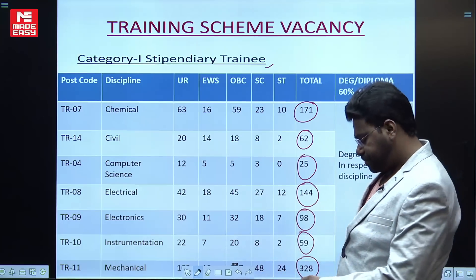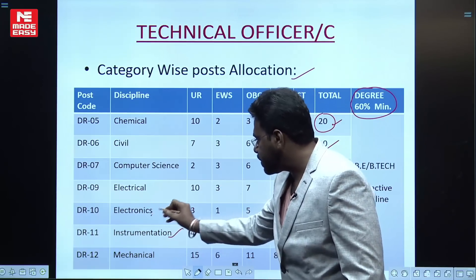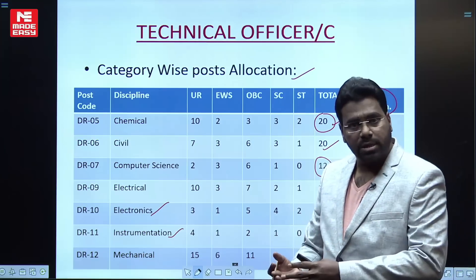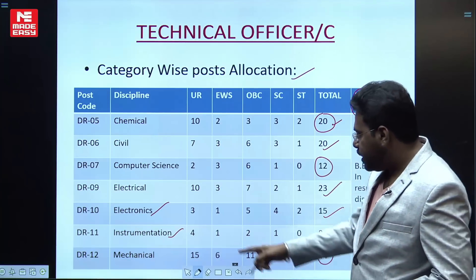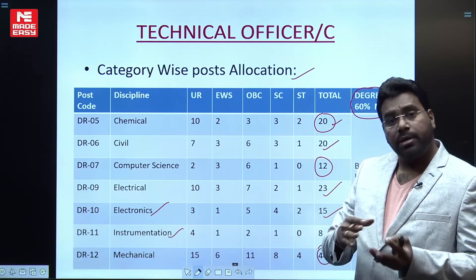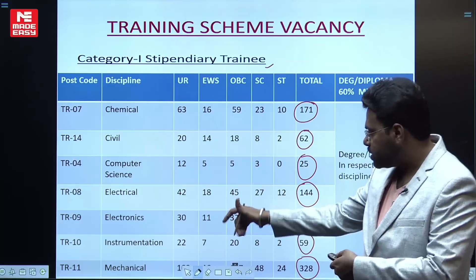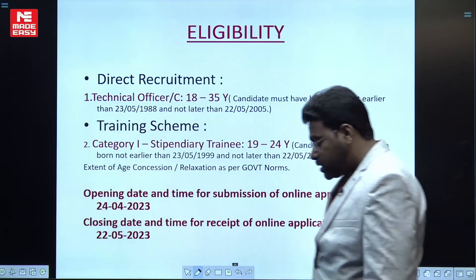One important point: in the Electronics and Instrumentation branches, sub-branches are also eligible. For Electronics, the eligible sub-branches include Electronics Engineering, Electronics and Telecommunication Engineering. For Instrumentation, the eligible sub-branches include Instrumentation and Control Engineering, Instrumentation Engineering, and Instrumentation Electrical and Instrumentation Engineering. These sub-branches are eligible for both the Technical Officer and the Training Scheme posts.